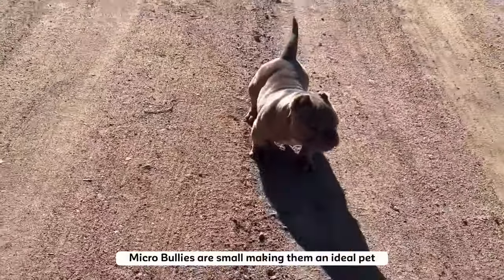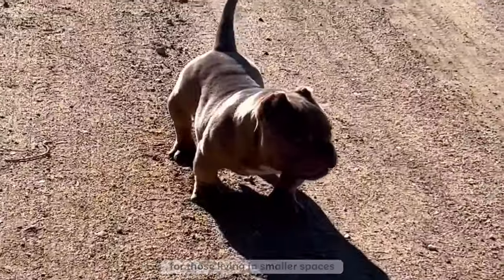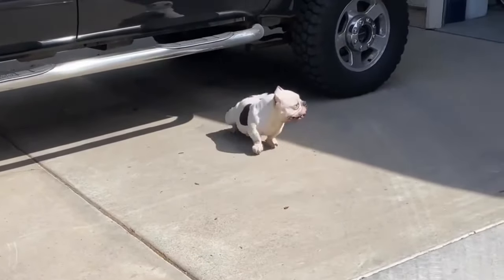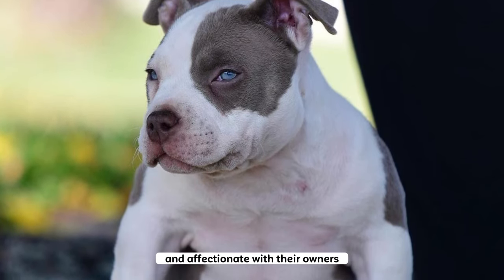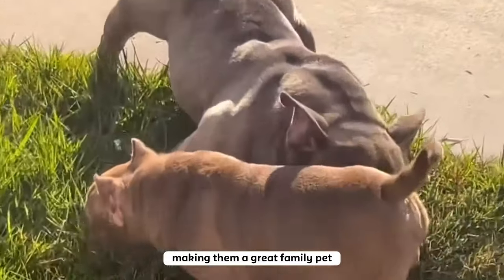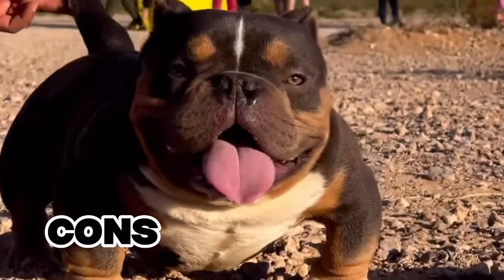Pros: Micro bullies are small, making them an ideal pet for those living in smaller spaces. They have short coats that require minimal grooming, making them easy to take care of. Micro bullies are known for being loyal and affectionate with their owners. They are friendly and get along well with children, making them a great family pet, and they are quick learners that can be easily trained.